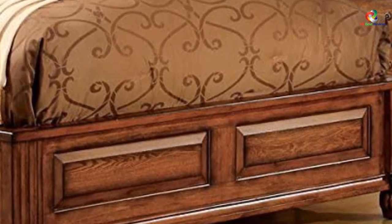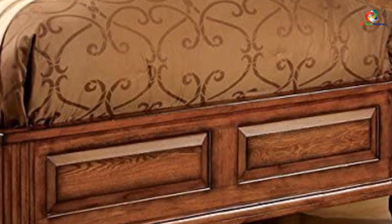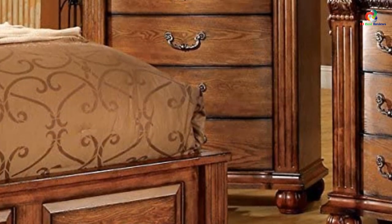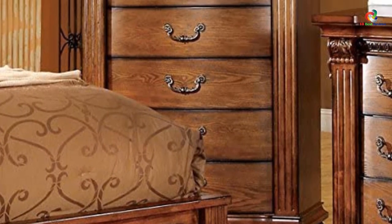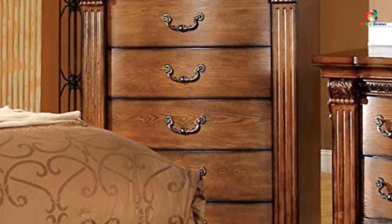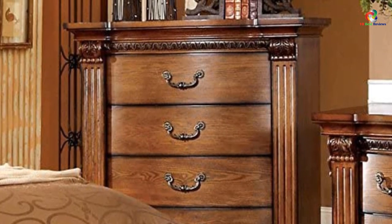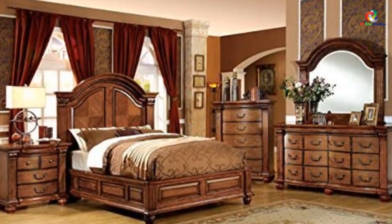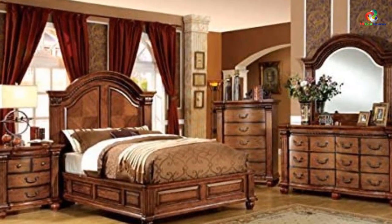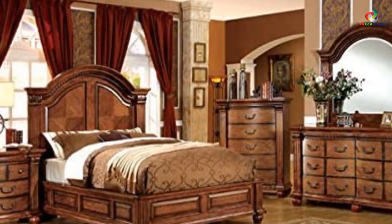The elegance of this king size bedroom set makes it an ideal addition to any sleeping space. It has a sophisticated and luxurious charm because of its curved headboard, elegant carvings, and matching case goods accented with gold hardware. This set includes two nightstands, one chest, one bed frame, one mirror, and a dresser. The materials used are veneer and solid wood with an English style tobacco oak finish.